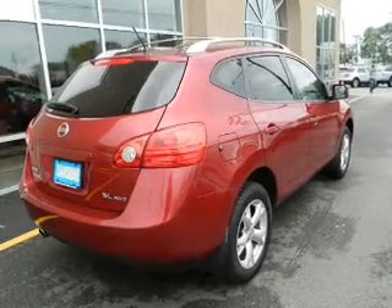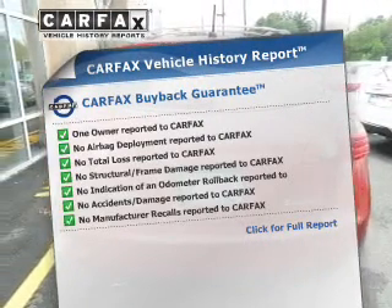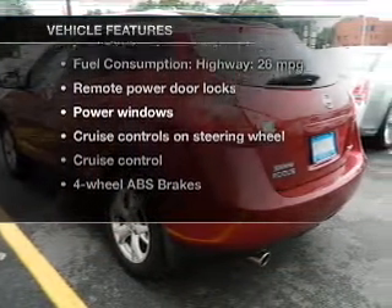Let the outside in with a power sunroof. Know the history on this ride and greatly reduce your buying risk with the included Carfax Vehicle History Report. With these notable features, you won't want to miss out on the opportunity to own this amazing ride.